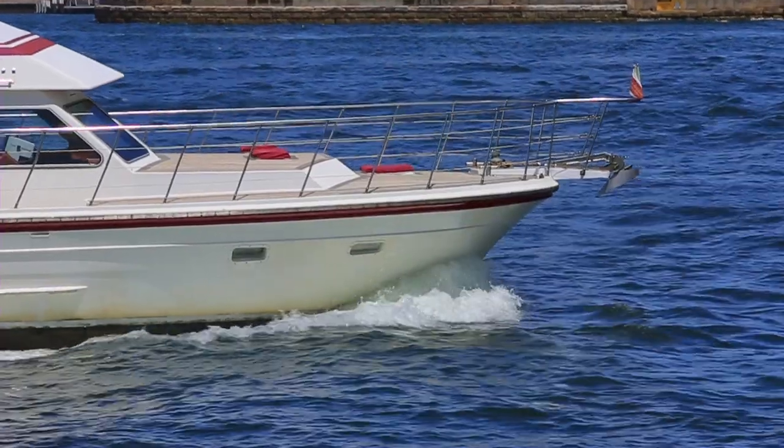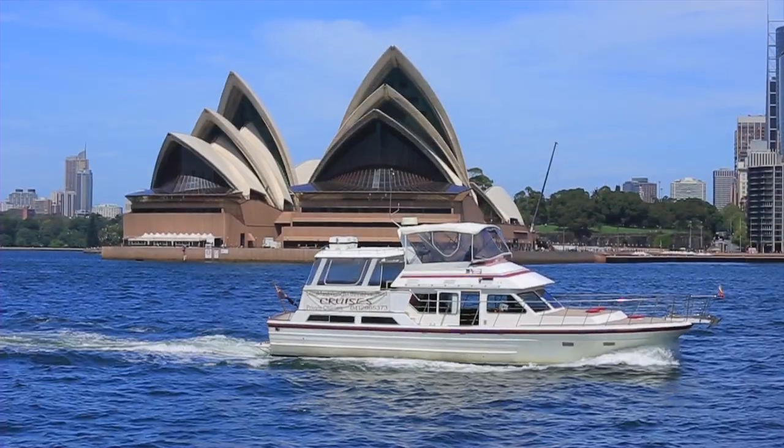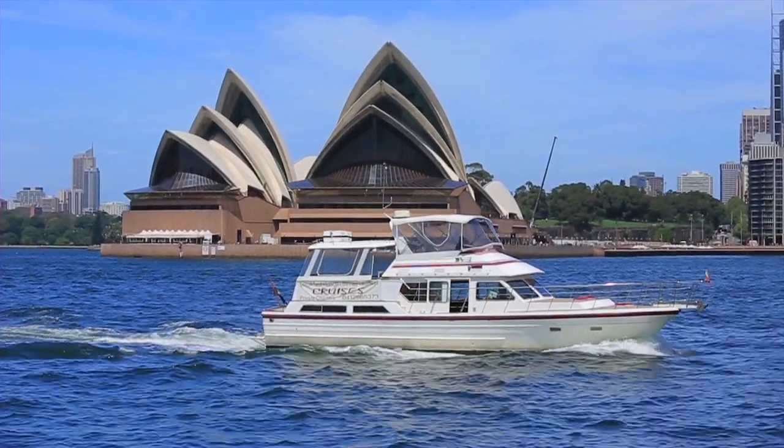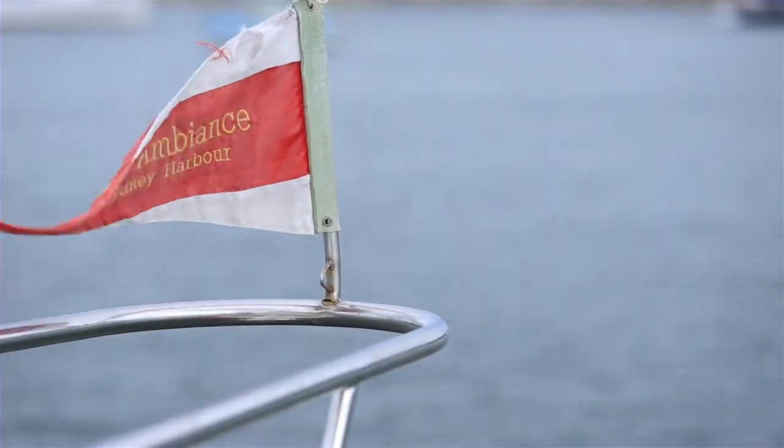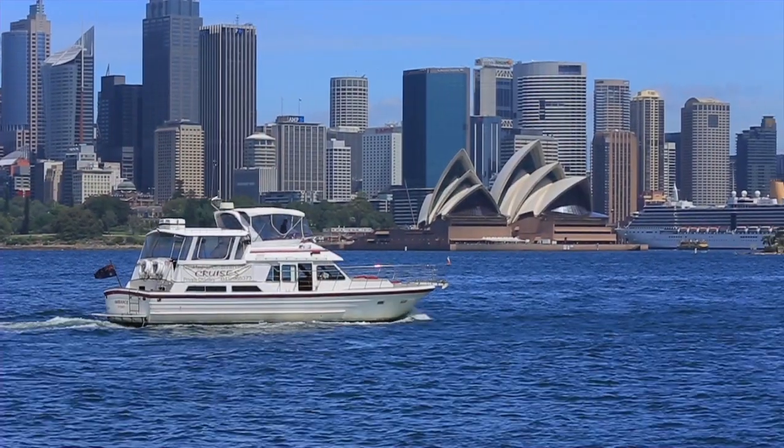The vessel is the perfectly laid out charter vessel with a strong following, website, alcohol and business licenses. This package is hard to ignore for anyone wanting a profitable on-water venture or the ideal on-water apartment.